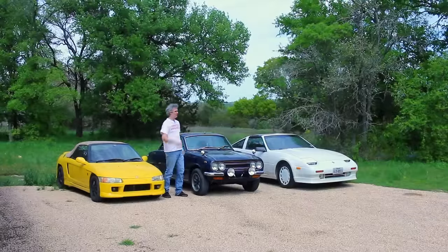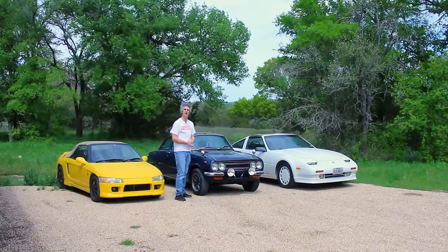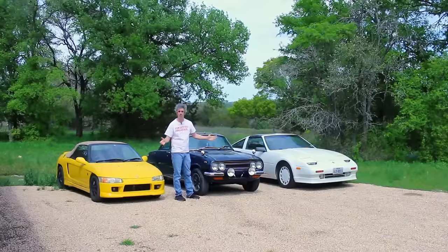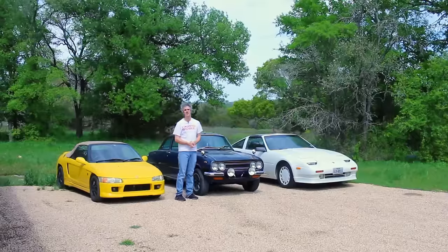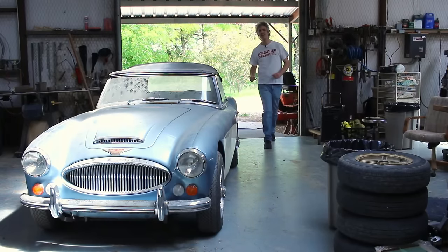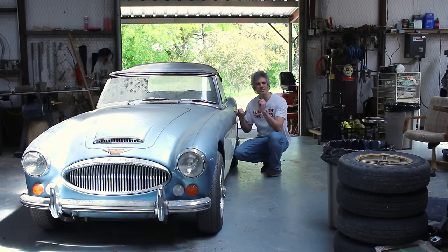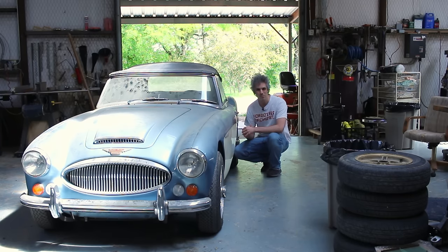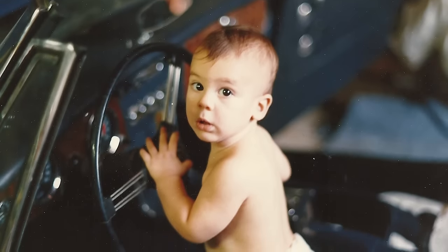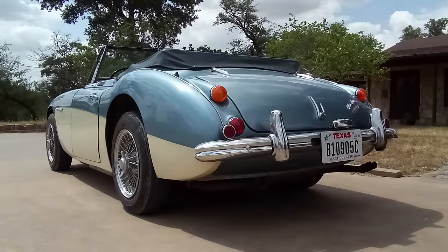All three of these work perfectly well - perfectly is not entirely accurate, they all have little niggling problems here and there - but I can get into any one of these three, start it up, and drive all the way to Dallas with no problems. The one that needs work is inside. This is a 1967 Austin Healey 3000 Mark III. This car is very special to me because my father bought it before I was born.